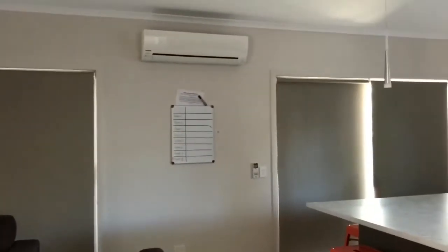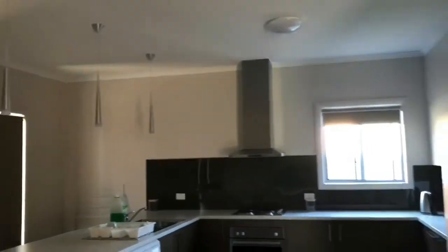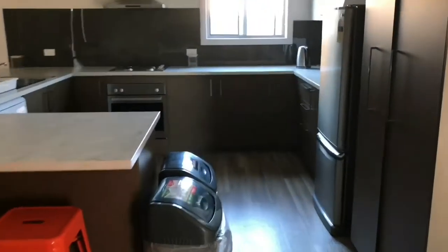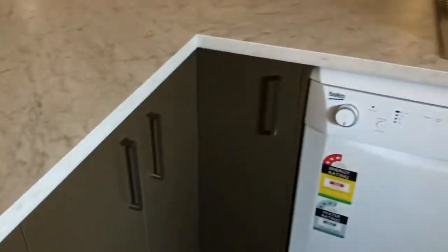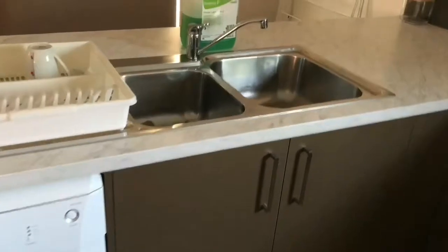And that's the main kitchen with all the amenities. Let's see what's here — there's some cutlery here.